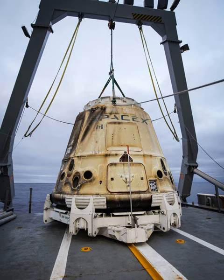C-106 was built as the sixth production Dragon capsule. This new Dragon was launched in September 2014 for the NASA CRS-SPX-4 mission to the International Space Station. It splashed down in October 2014 and was successfully retrieved.